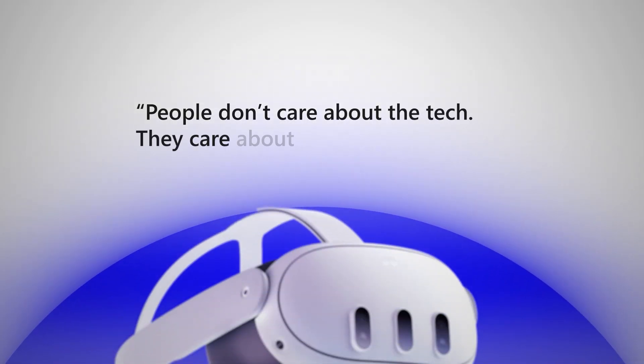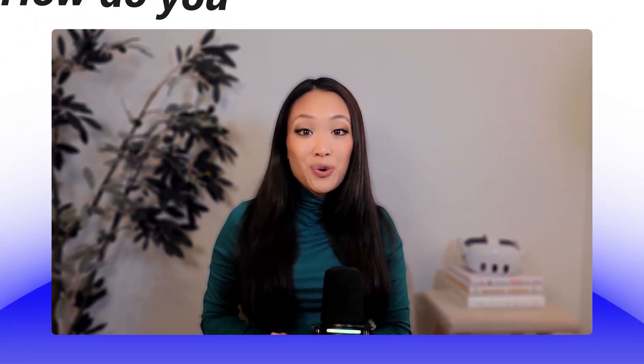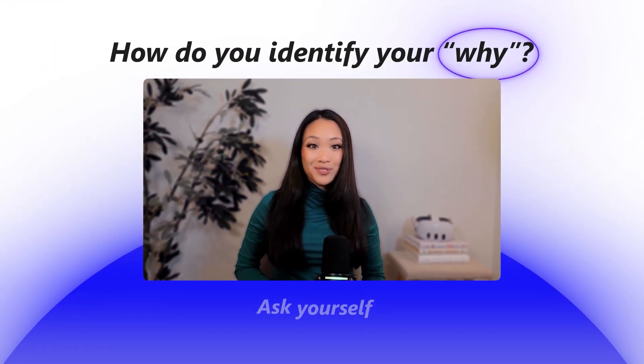An XR leader at a top-five pharma company recently told us: people don't care about the tech — they care about whether it makes their job easier and it works the first time. So how do you identify your why? It's very simple: just ask yourself what problem am I trying to solve, and let your answer guide your implementation process. For example, manufacturing companies with the goal of improving safety should be focusing on transforming their most dangerous processes to VR. That gives you a really clear direction rather than just implementing VR because it seems cool.